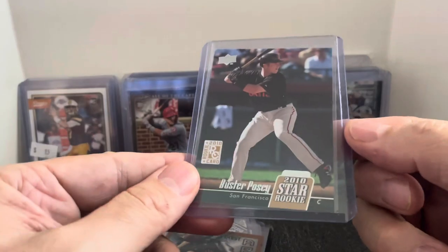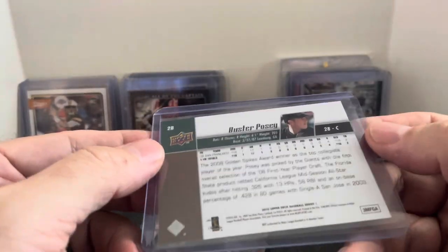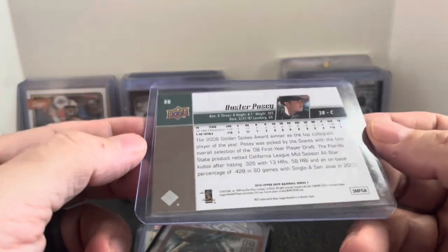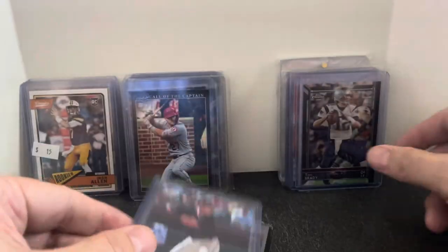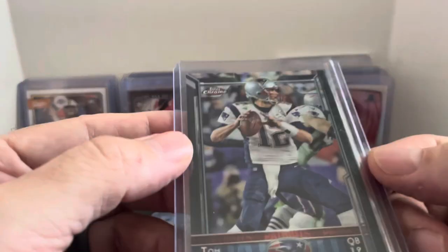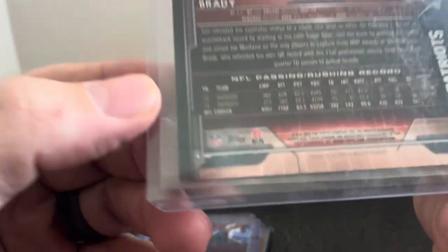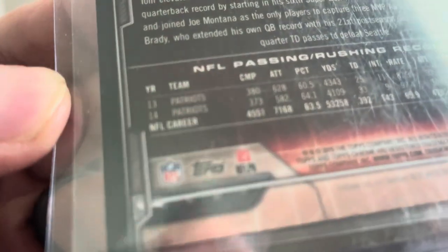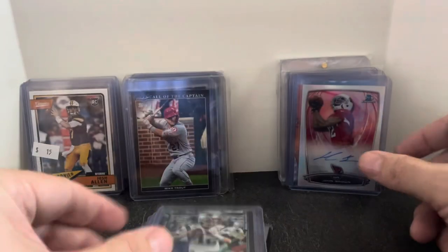We got Buster Posey rookie card, Upper Deck. His Upper Deck is less expensive than some of the other brands — I don't know, maybe they produced more or it's just not as in demand. But I think it's like a $3 to $5 card. Future Hall of Famer. Tom Brady — we got this one here, Topps Chrome. I always pick up his Chrome cards just like you do with Griffey and the other guys. This one is 2015. I think that's a great looking card for a dollar.